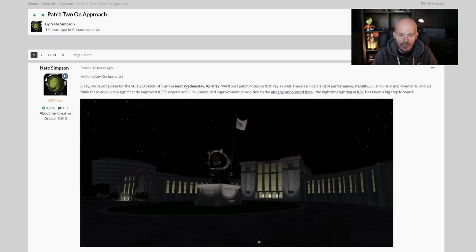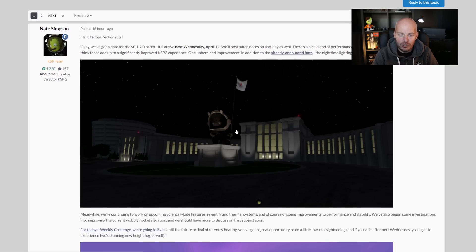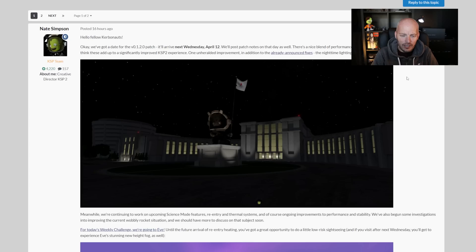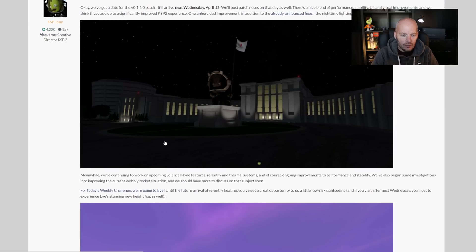One unheralded improvement they mention, in addition to the already announced fixes, is nighttime lighting at the Kerbal Space Center — that's taking a big step forward. We've got a really nice looking image here done at nighttime, and we can see there is some dramatically improved lighting. In fact, this looks quite a bit better. It's going to be interesting to see how that lighting improvement affects the other areas of the Kerbal Space Center.